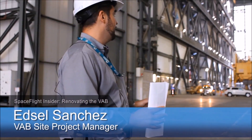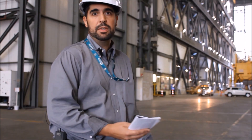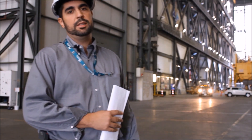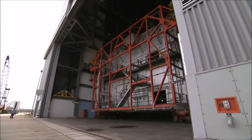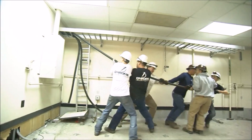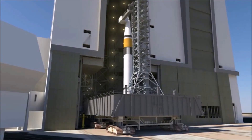It is a very interesting time. We are revitalizing the building, preparing the Vehicle Assembly Building for the SLS rocket. This is a perfect time right now to revitalize our systems and increase its capacity to support the heavy lift vehicle.